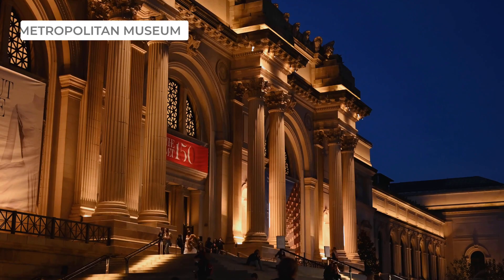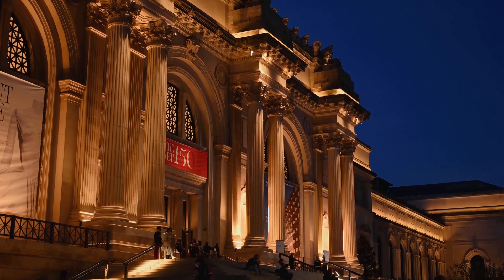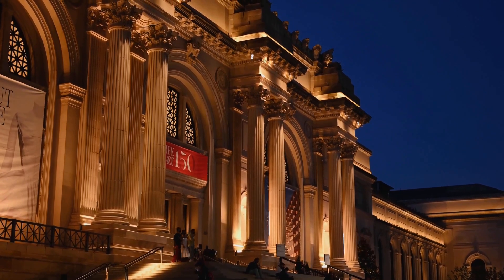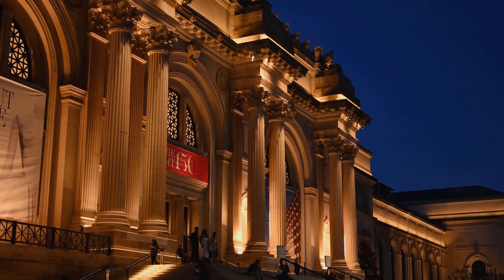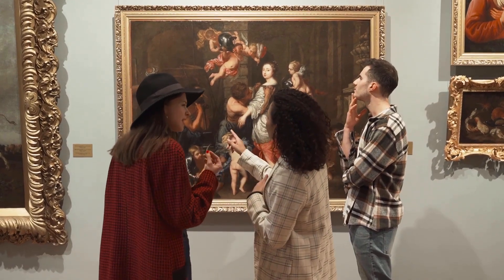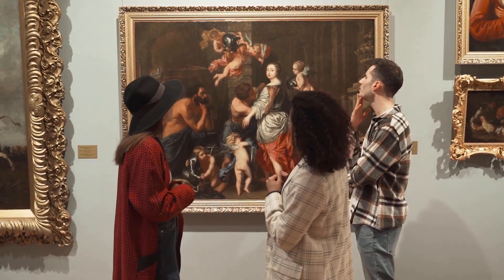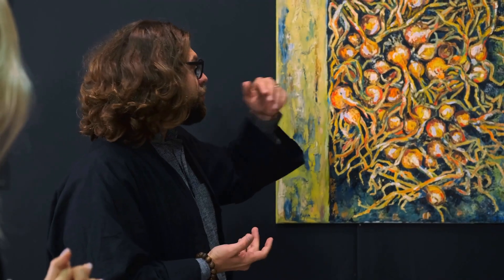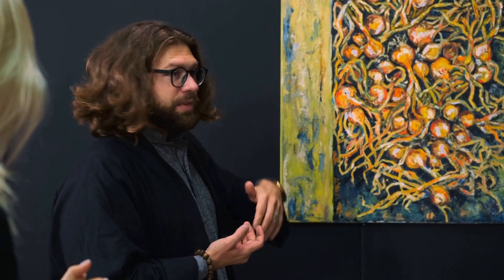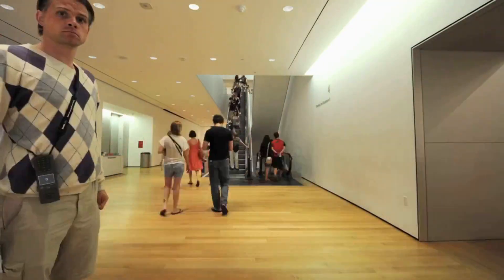Finally, we'll visit the Metropolitan Museum of Art, also known as the Met. Founded in 1870, the Met is one of the largest and most comprehensive art museums in the world. It houses over 2 million works of art from around the globe, ranging from ancient artifacts to modern and contemporary art. Visitors can explore the galleries and collections of the Met for hours, taking in the beauty and history of the world's art.